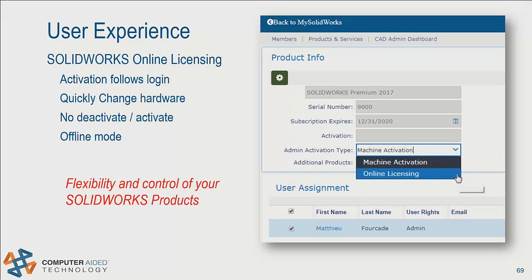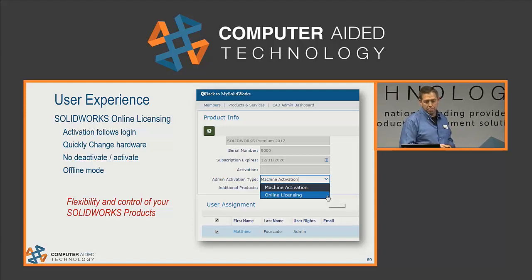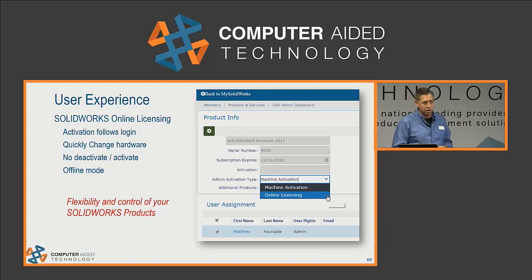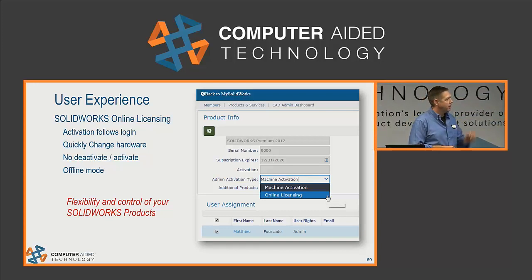A standalone license can now be set to an online license. This lets you install on as many machines as you want. Instead of running around to activate and deactivate through email or the Internet, you just log in. As long as you're connected to the Internet, you go to a new machine, log in, and it'll deactivate the other session automatically. If you close a session of SOLIDWORKS, it automatically deactivates. There's also an offline mode for traveling users so you can keep using SOLIDWORKS even without Internet access.